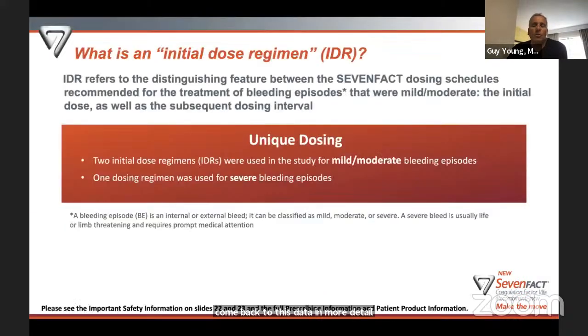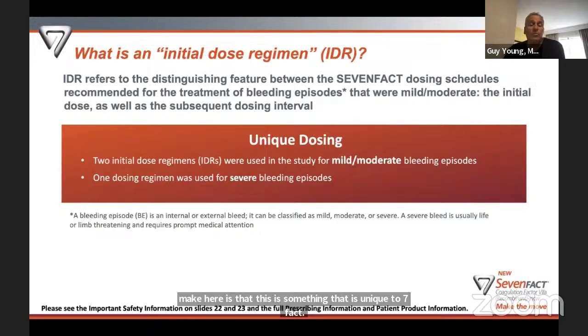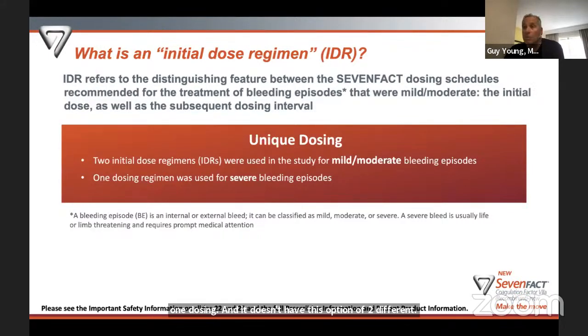The two dosing regimens are something unique to 7-Fact — the other factor 7a on the market, NOVO7, only has one dosing regimen and doesn't offer this option. Those two dosing regimens were for mild and moderate bleeds. There were 468 bleeds total, of which 465 were mild or moderate — your joint bleeds, minor muscle bleeds, things like that. Almost all the bleeds in the trial were mild or moderate.